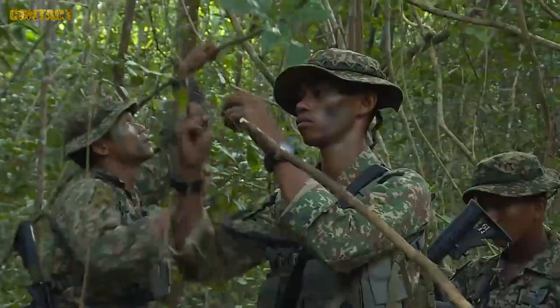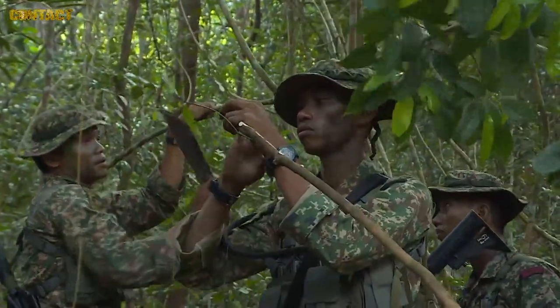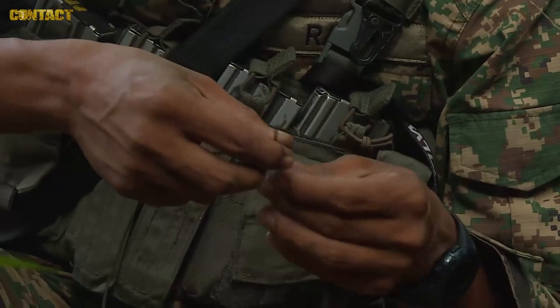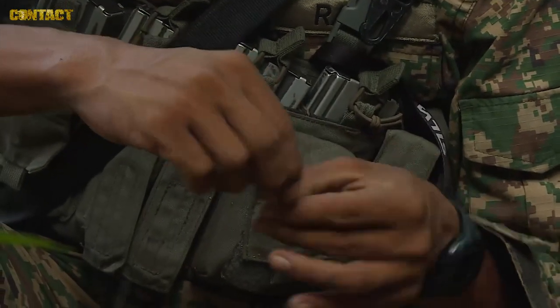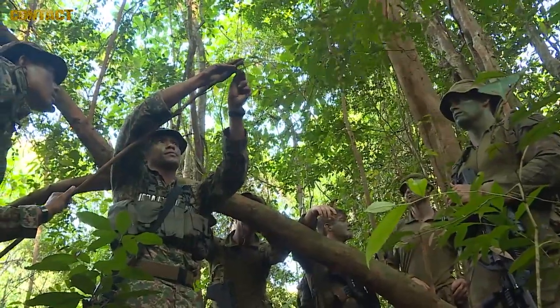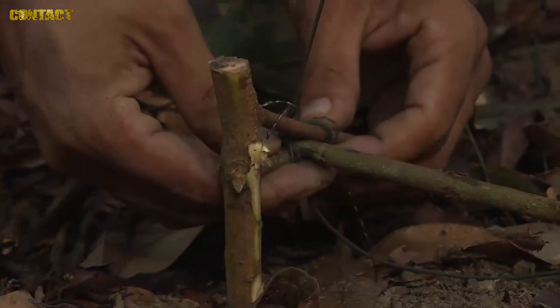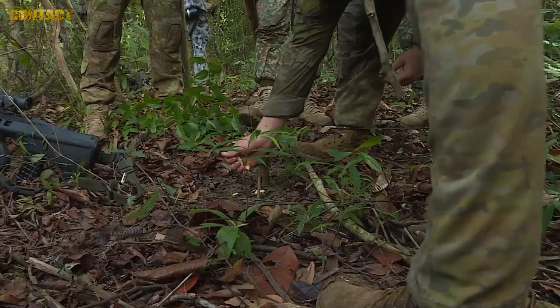At the moment they're teaching us how to set traps to catch wildlife for survival — things you may need to eat. They're using a hoochie cord, which acts as both perimeter cord and a snare. You can catch small deer, monkey, or small boar, but here we're looking at catching chickens.